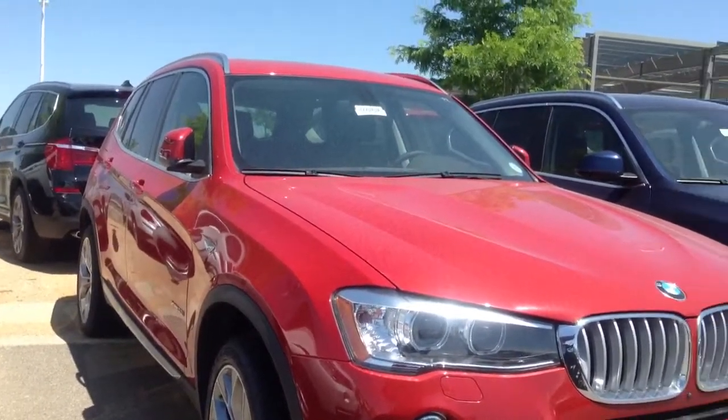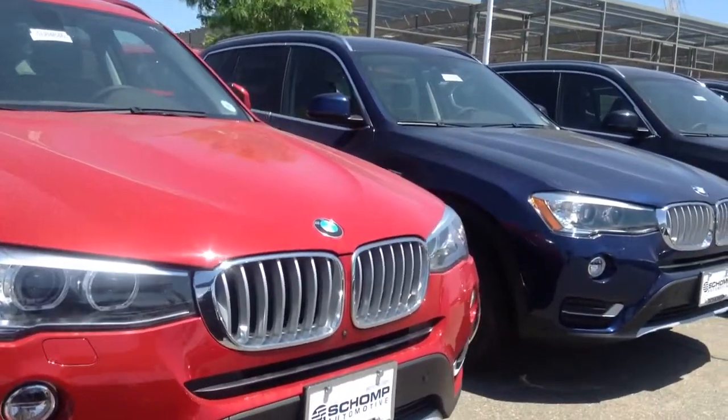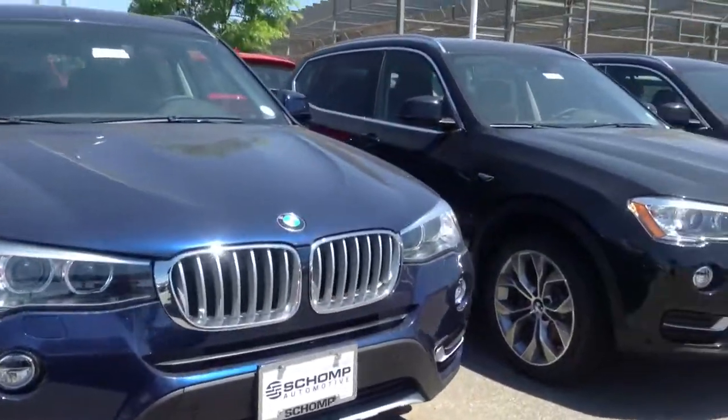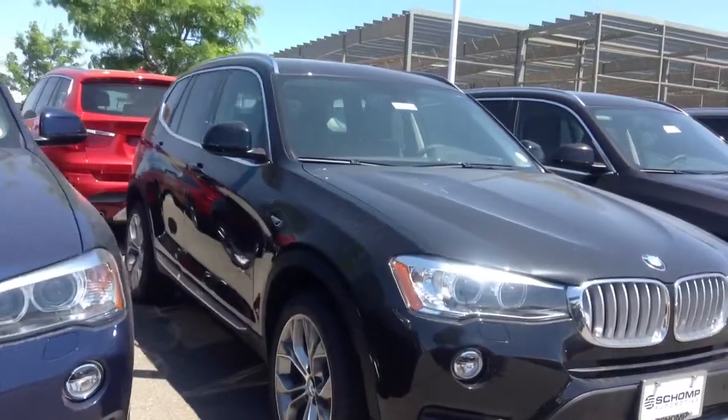Jeff Hansen here, Shamp BMW. Wanted to just come out and shoot a short video on some of the inventory that we have for X3s.